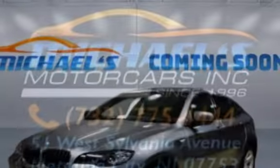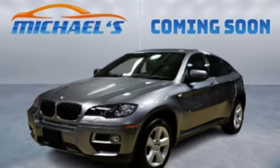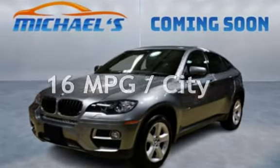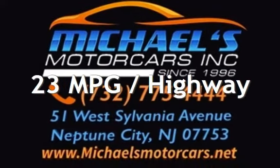This BMW has less than 104,000 miles on the odometer. Estimated fuel economy for this vehicle is 16 miles per gallon in the city and 23 miles per gallon on the highway.